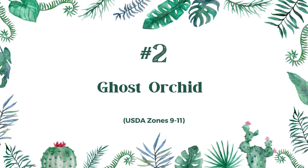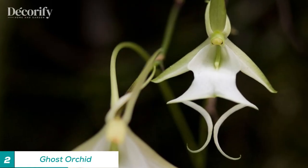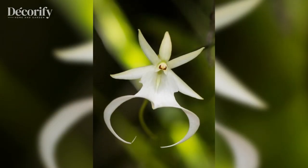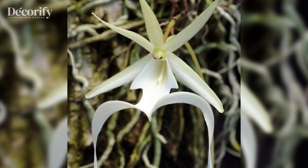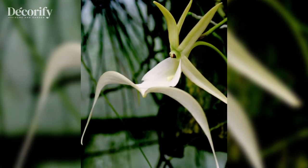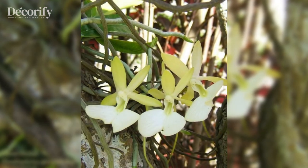Number 2: Ghost Orchid. This flower is native to Florida and the West Indies and is known for its almost transparent appearance. The ghost orchid has no leaves, stems, or roots and relies entirely on its host tree for nutrients. It is a rare and elusive flower that has become the subject of much fascination and study.